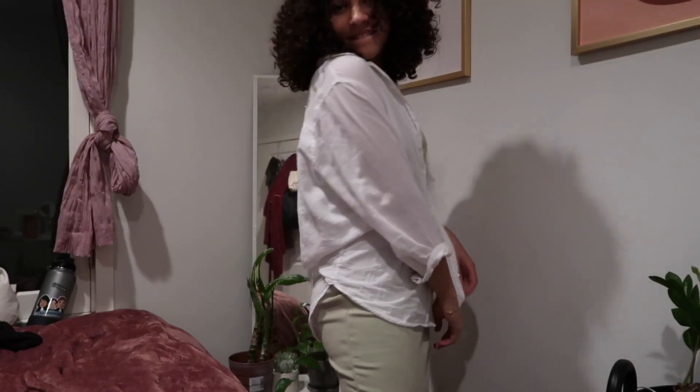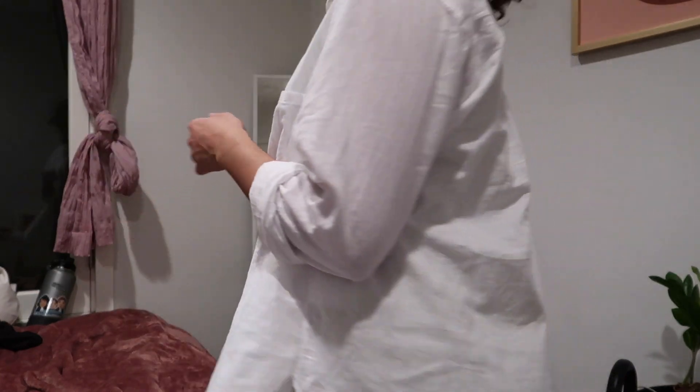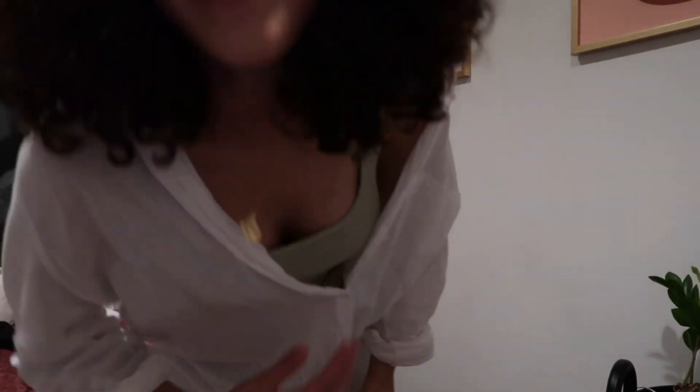Moving on to dresses — I'm not someone who loves wearing dresses, but I saw this one at Aritzia and had to have it. It's the Murdoch dress from Wilfred Free and I love it mainly for the color — I am loving green so much right now. It's a midi length on me, with a square neckline, slightly thicker straps, and a ribbed fabric. I'd probably style it with a linen shirt chucked over and some sneakers. I'm really trying to incorporate more color and texture into my wardrobe.